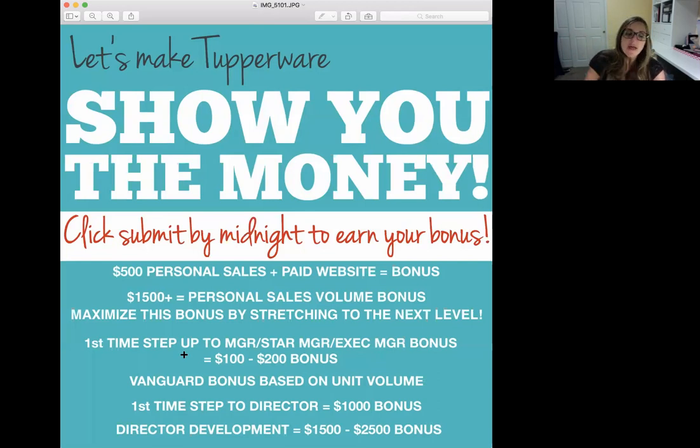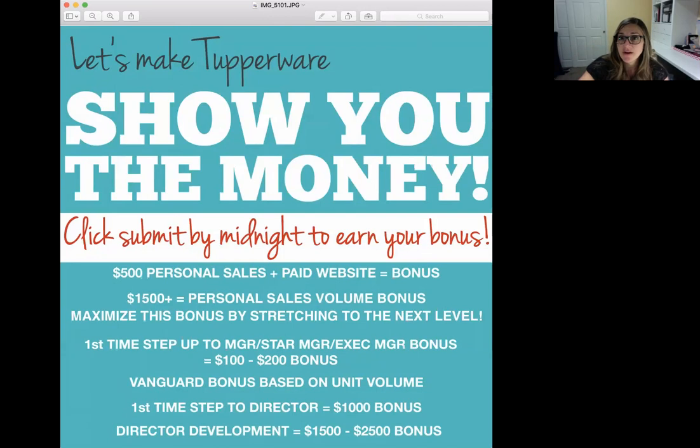When you step up to manager, this bonus is a one-time-only bonus. We have the first-time step-up for manager star and executive manager bonus. When you step up to manager for the very first time, you get a $100 bonus. When you step up to star for the very first time, you get $150. When you step up to executive star, you get a $200 bonus — and you can skip a level. So if you go from consultant to star manager, you get your $100 and your $150, for a total of $250 right off the bat.